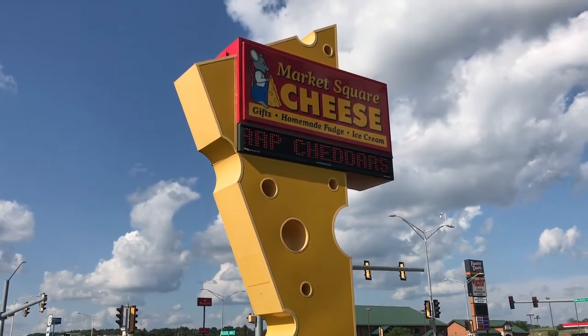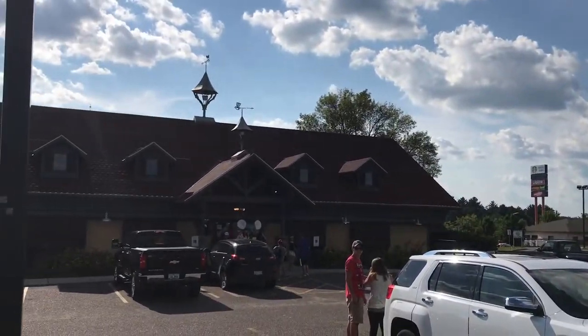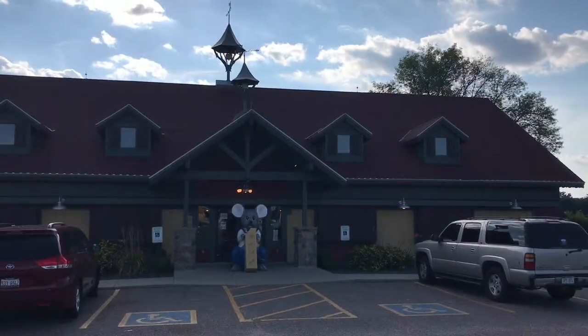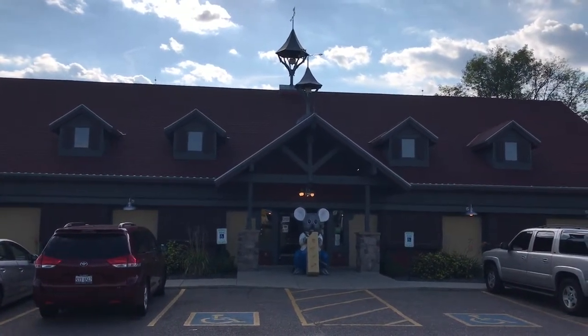What's a trip to Wisconsin without going to a cheese store? We are in the Wisconsin Dells area and we're going to go inside and check it out.